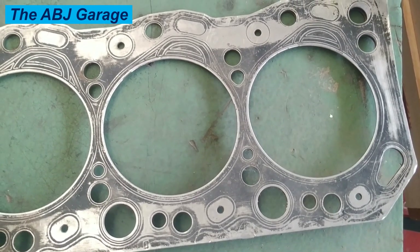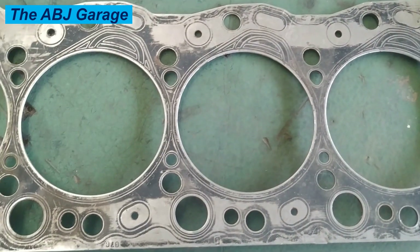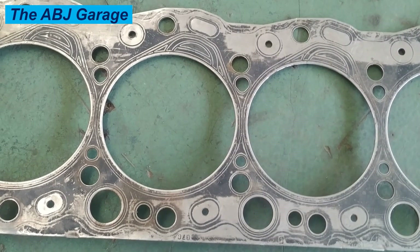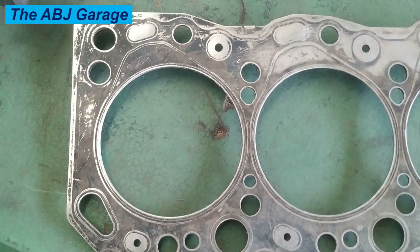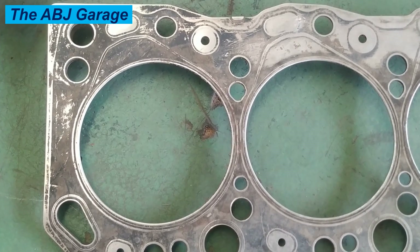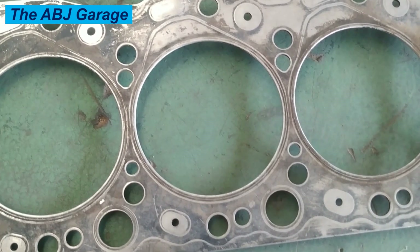Nine: follow the manufacturer's maintenance schedule. Follow the maintenance schedule recommended by the manufacturer to ensure that your engine is properly maintained. This can help prevent head gasket failure and other engine problems. Ten: avoid extreme temperatures. Extreme temperatures, whether hot or cold, can put extra stress on the engine and cause damage to the head gasket. Avoid driving in extreme temperatures whenever possible. Eleven: keep your engine clean. Keeping your engine clean can help prevent corrosion and other damage to the head gasket. Regularly clean your engine and keep it free from debris and dirt.